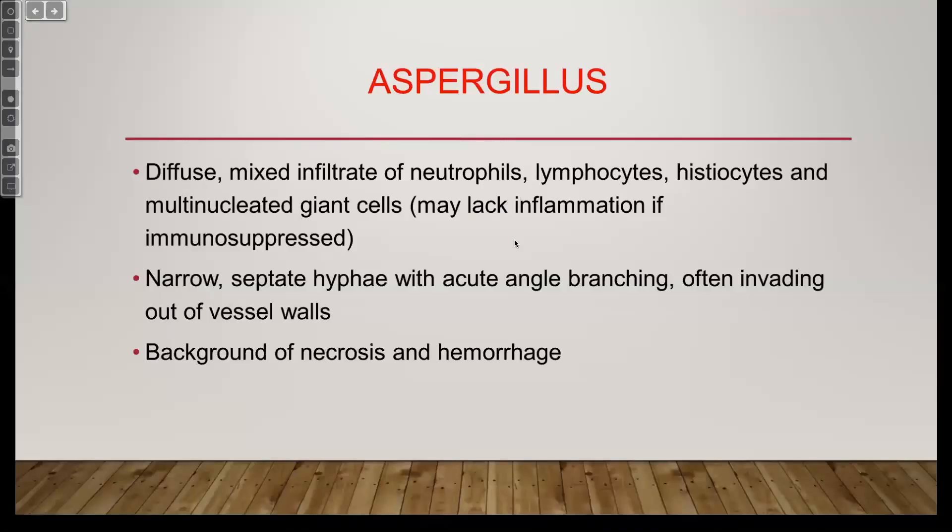In this case it was aspergillosis, but remember that fusarium and other species can have an identical morphologic appearance.